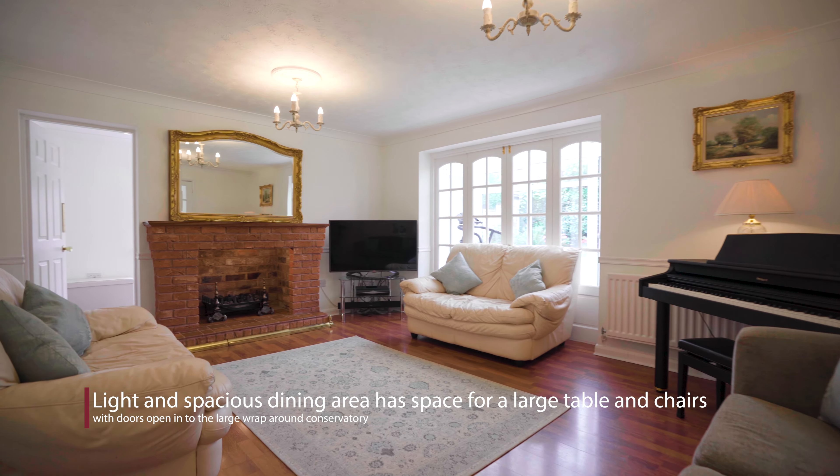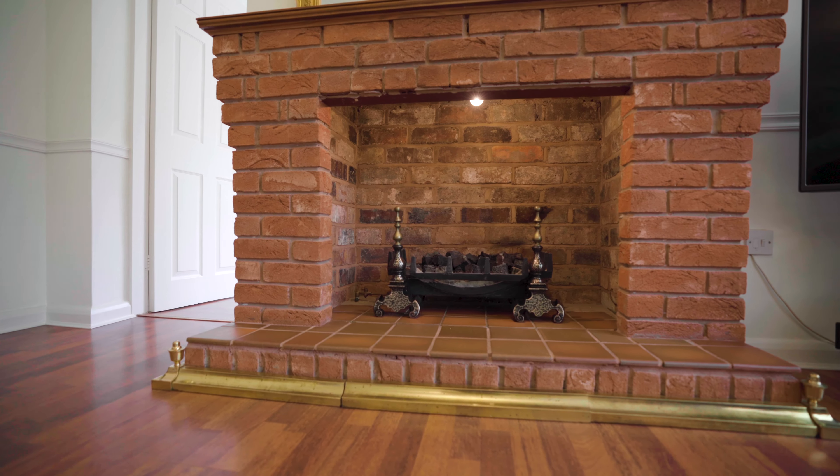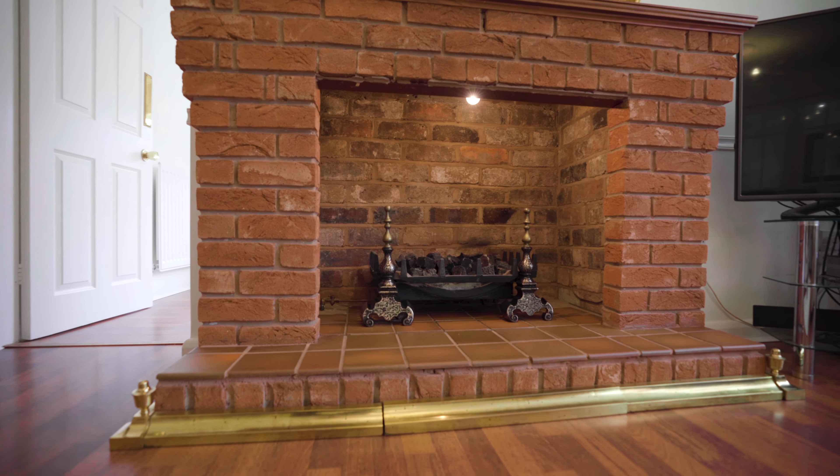The feature fireplace makes a great focal point for the spacious living room. Off there is a family room that has an extra dimension. What would you do with a space like this?